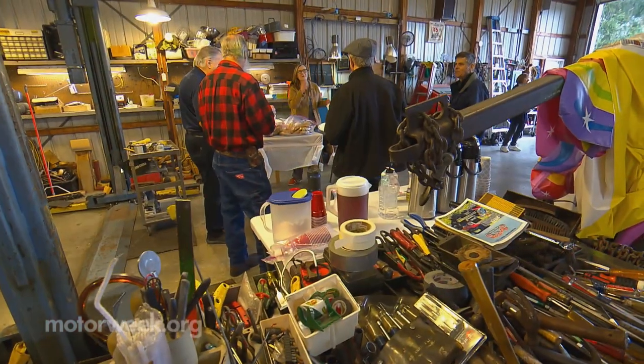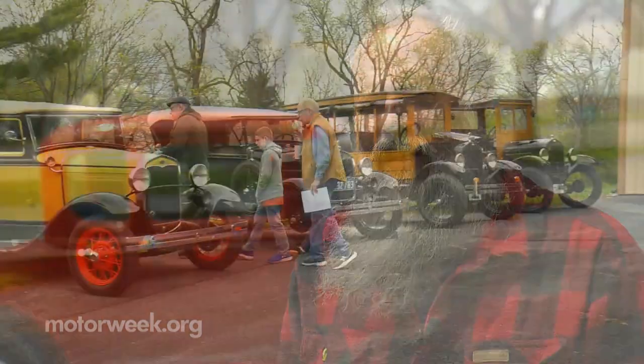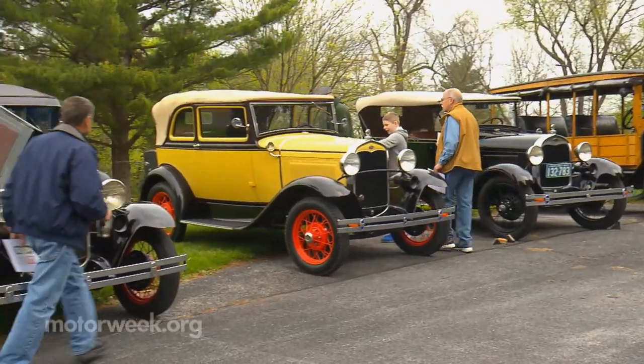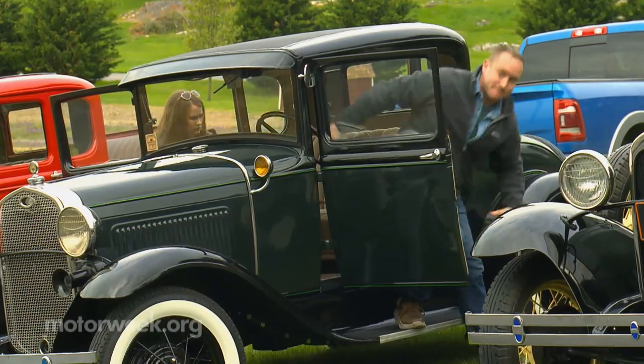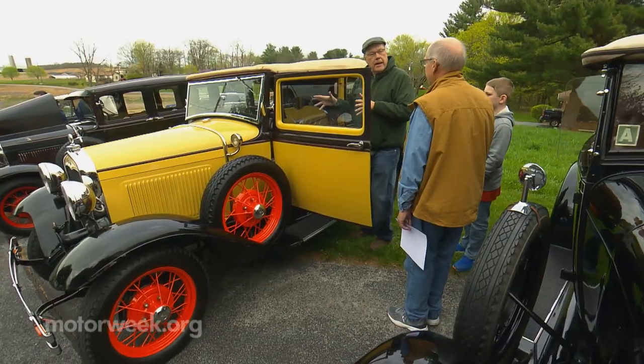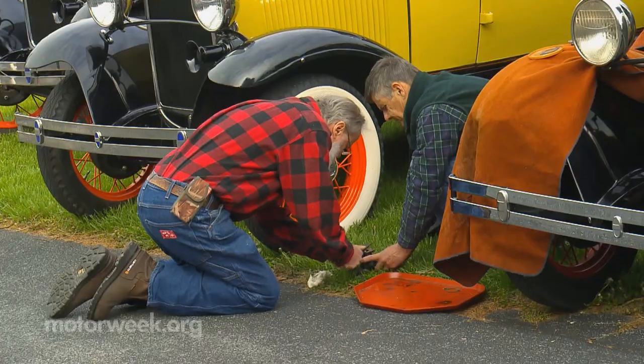It's the Hub City Model A Club — part of the national club — so we have national support, monthly magazines, and all that kind of stuff. It's a great family-oriented organization. The club supports Model A enthusiasts in the tri-state area of Maryland, Pennsylvania, and West Virginia, and just like their cars, no two members are exactly alike.